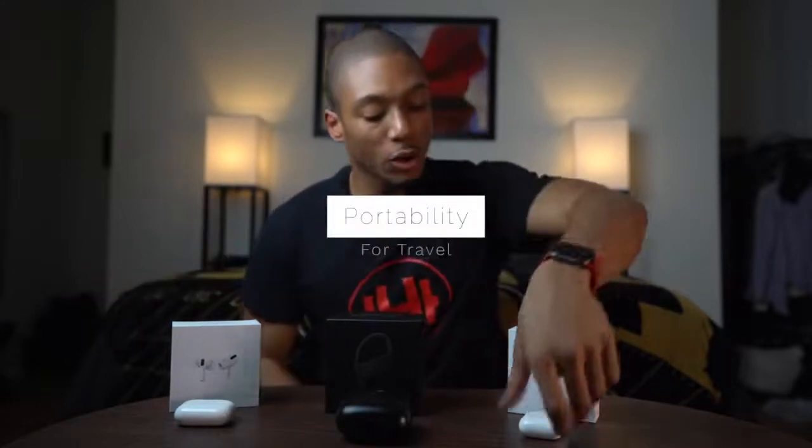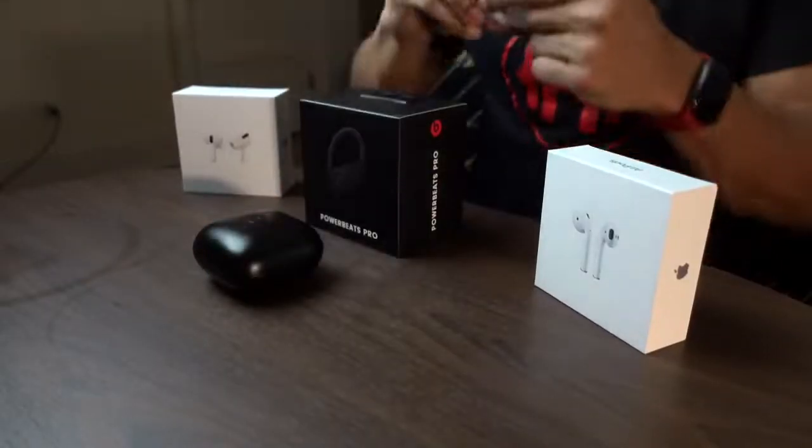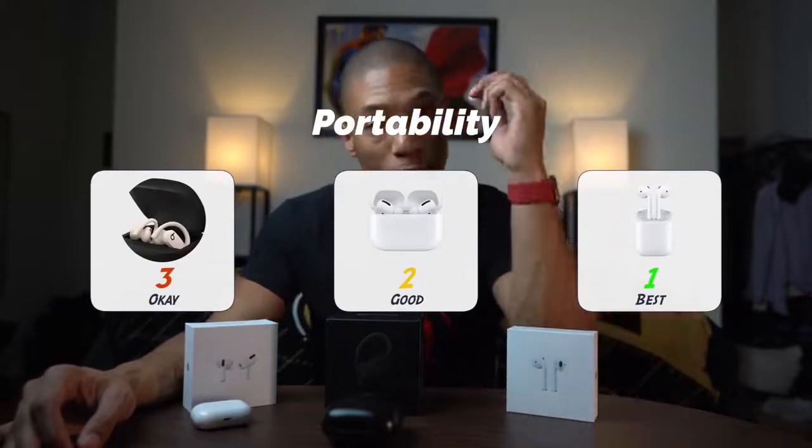The first category is portability. Out of these three, you can already tell that the Powerbeats Pro has the biggest case. I couldn't fit it in any type of pocket — maybe my back pocket sometimes — but I have so many scratches on it because it just falls out. So I'd rank it number three in portability. Number two is the AirPods Pro, just because it's a tad bit bigger. Number one is the original AirPods because it has the smallest case — they changed the game with that.